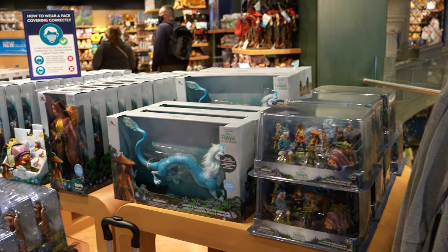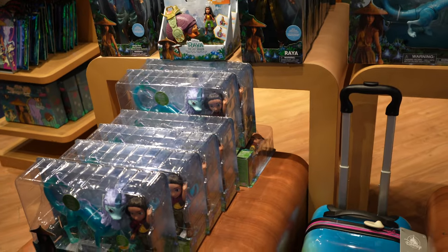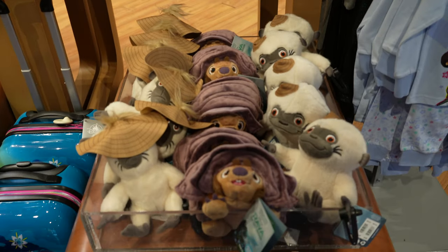So we've also got some of the new Raya and the Last Dragon merchandise. Now this is one of the new films that's come out. It's available on Disney Plus Extended Access.